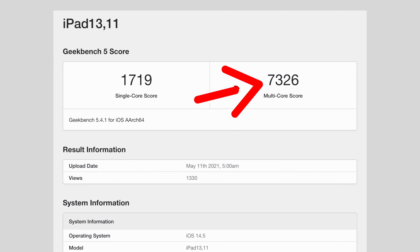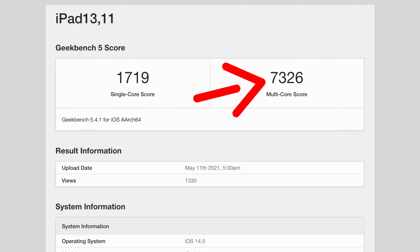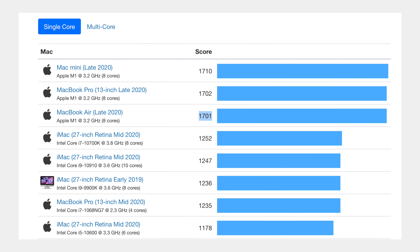Starting off with CPU performance, the single-core score is basically identical to what you'd get in the MacBook Air, which was expected since single-core tasks don't typically cause thermal throttling. This means that everything from using the UI and basic web browsing to simple apps is going to be extremely snappy — better than it's ever been before.